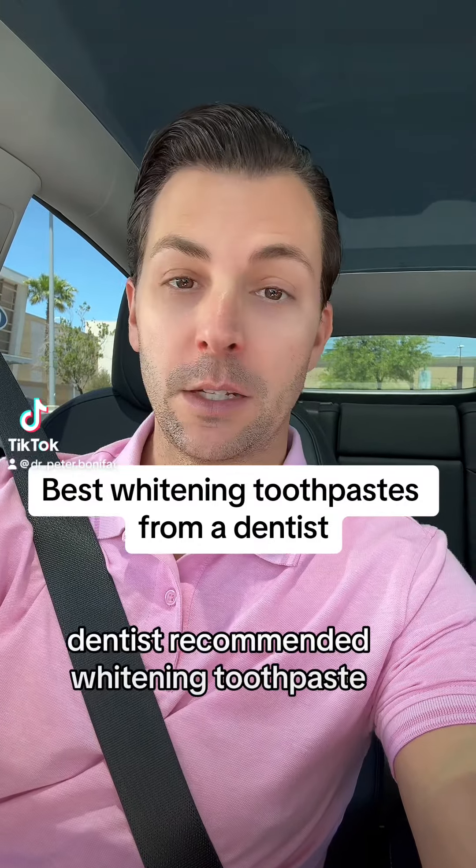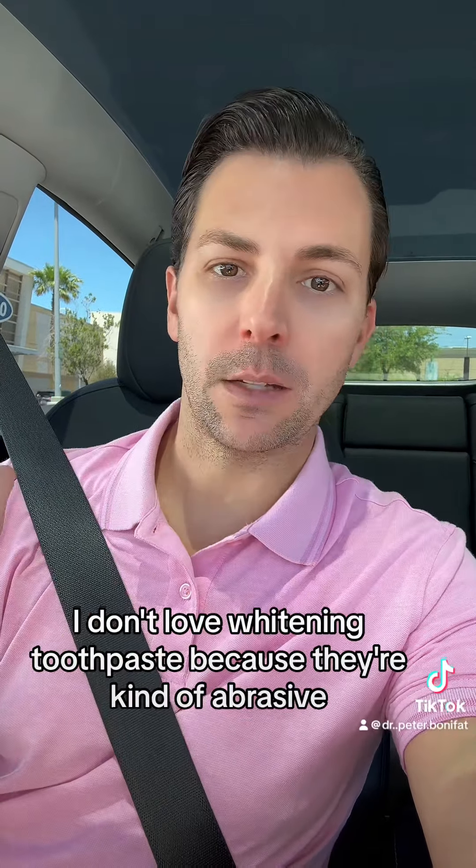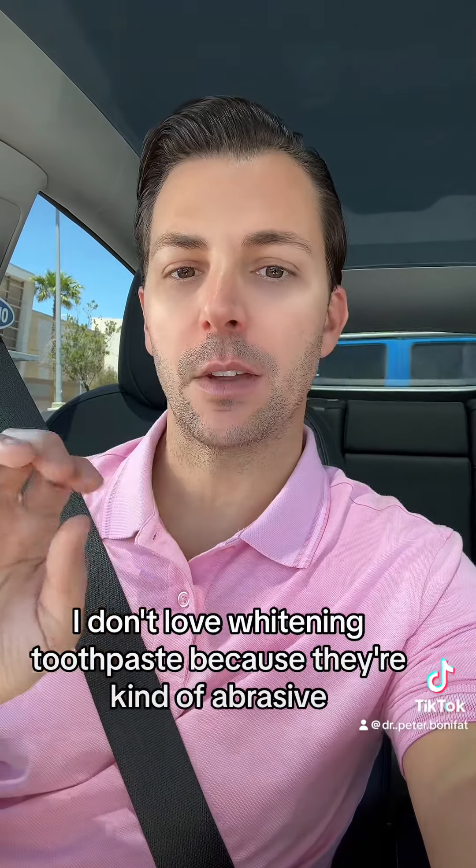Dentists recommended whitening toothpaste. I don't love whitening toothpastes because they're kind of abrasive. However, there are some that are pretty low on the toothpaste abrasiveness scale that I might recommend.